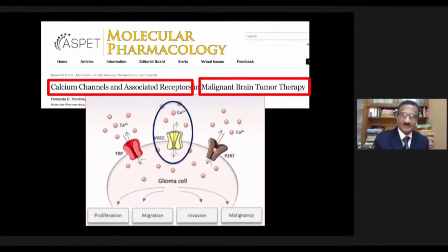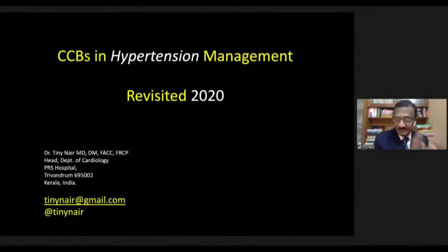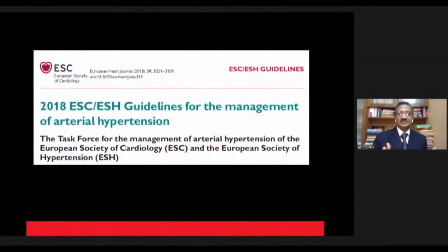The point is we are looking at calcium channels far beyond hypertension. But we'll come back to that — we're going to discuss CCBs and hypertension management in 2020. The 2018 guidelines very clearly told us something new for the first time.